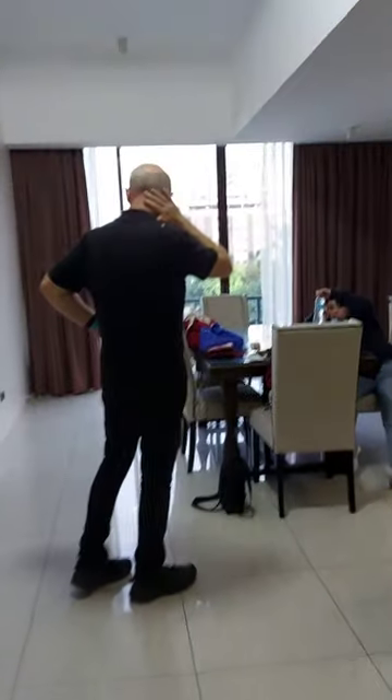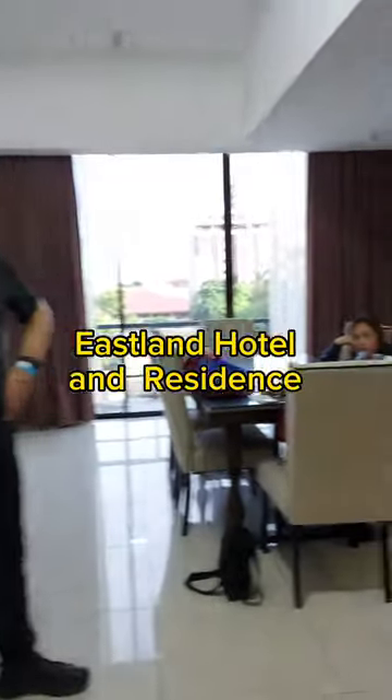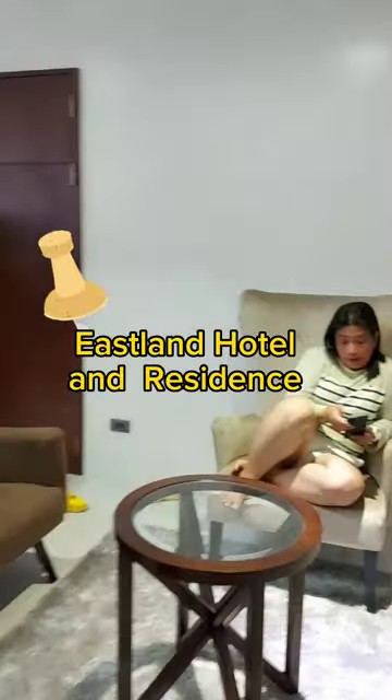Hi vlog, this is Anne Explores, and in this video I will feature our stay here in Cebu. We stayed at Islan Hotel and Residence, located in President Roja Street in Kasambagan. This is quite a spacious and clean room — it accommodates four people.